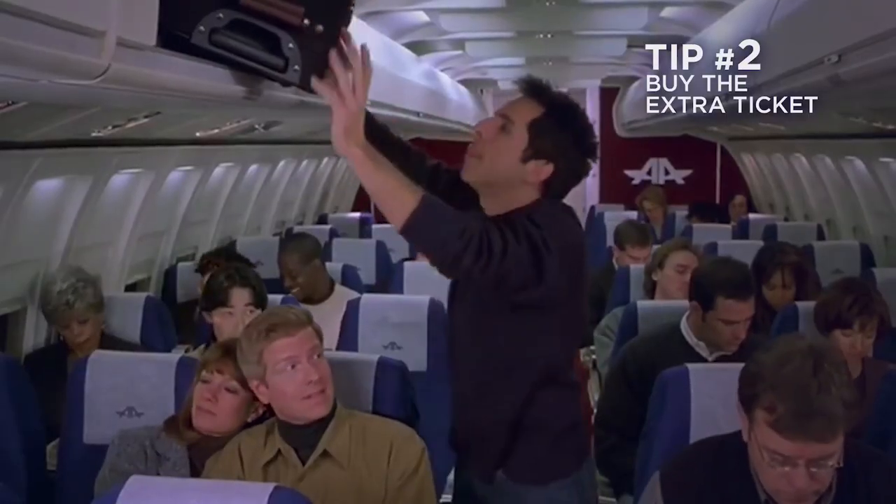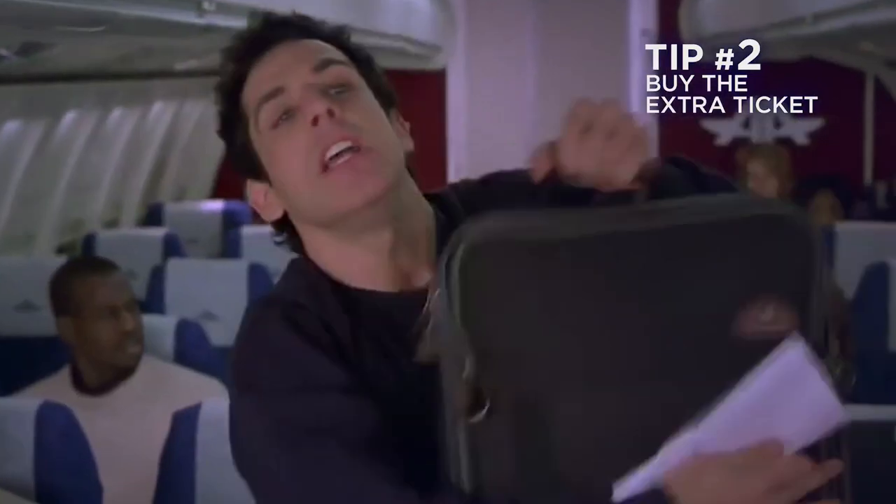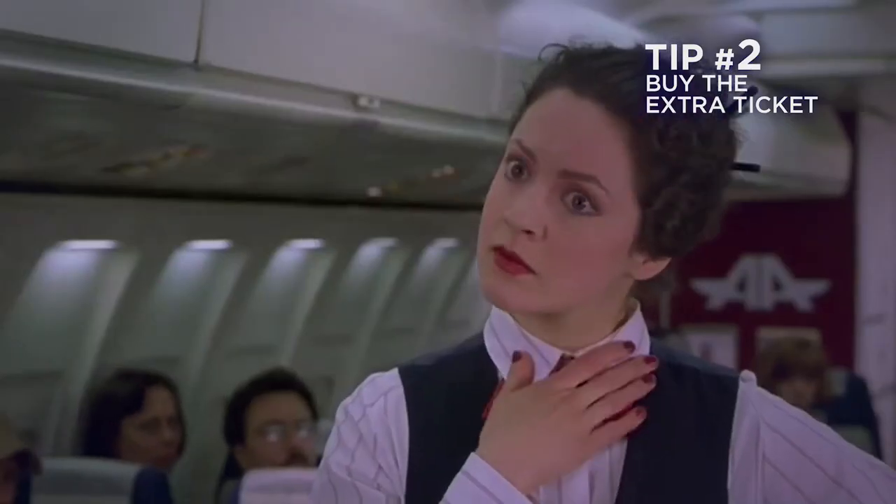Tip number two: if you have an instrument bigger than a viola — roughly around the size of a cello or a viola da gamba — make sure that you buy an extra plane ticket for it. Think about it: have you ever seen anybody fit a cello in the overhead space? No, because it really won't fit. So consider this: you pay $350 extra for another ticket, or you lose a $200,000 instrument. The choice is yours. Make the right one.